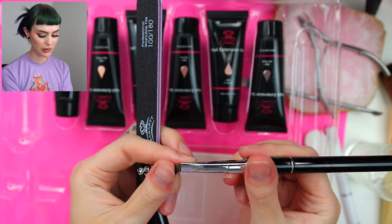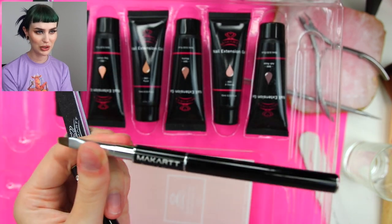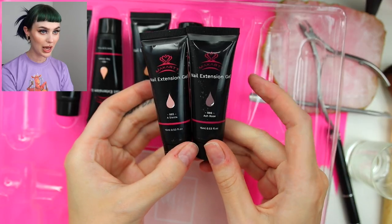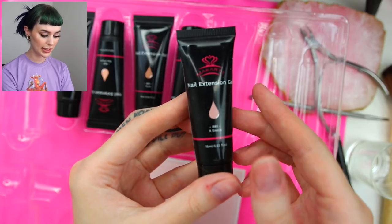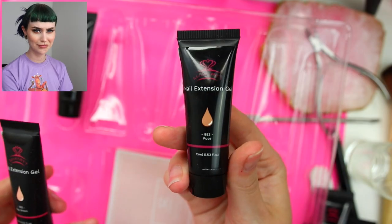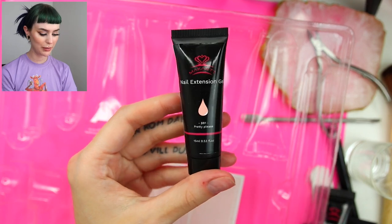I've been using the one I got in the first kit for so long, but maybe we should try out the black one. We have ash rose, siesta, mocha, pews I guess, daydream, and pretty please.